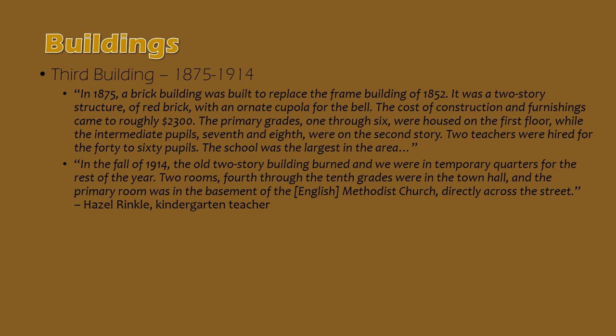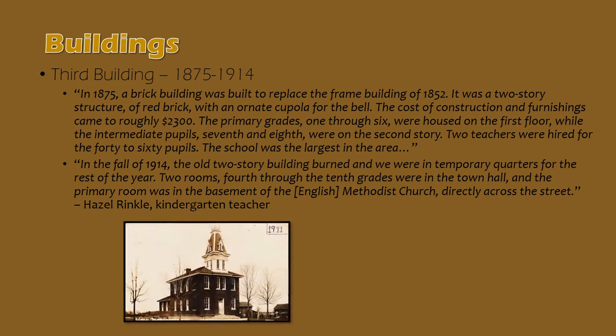Holtz's third school building was built in 1875. As shown here in this 1911 photograph, it was a two-story red brick building with a cupola and a bell. It cost about $2,300 to build. Grades 1 through 6 were held on the first floor, grades 7 and 8 on the second floor. Holt only offered through the 8th grade at this time. Any student who wanted to advance their education and receive a high school diploma through the 12th grade had the option to go to Lansing or Mason or another local school district that offered advanced grade levels.